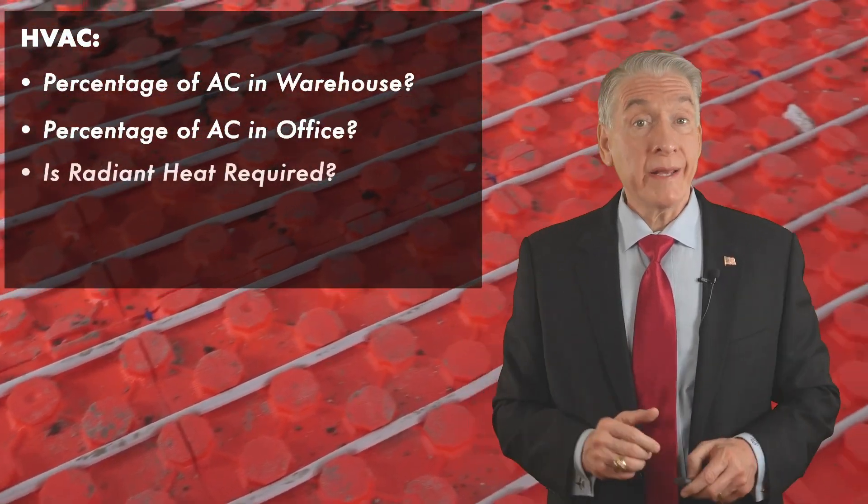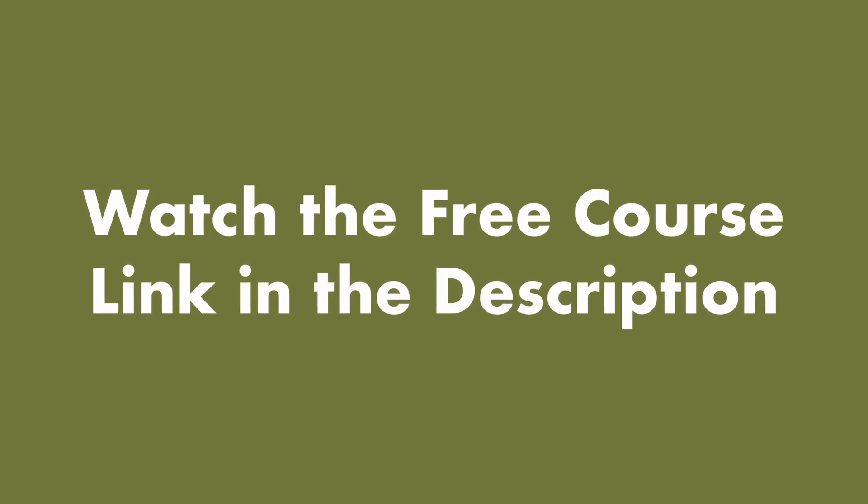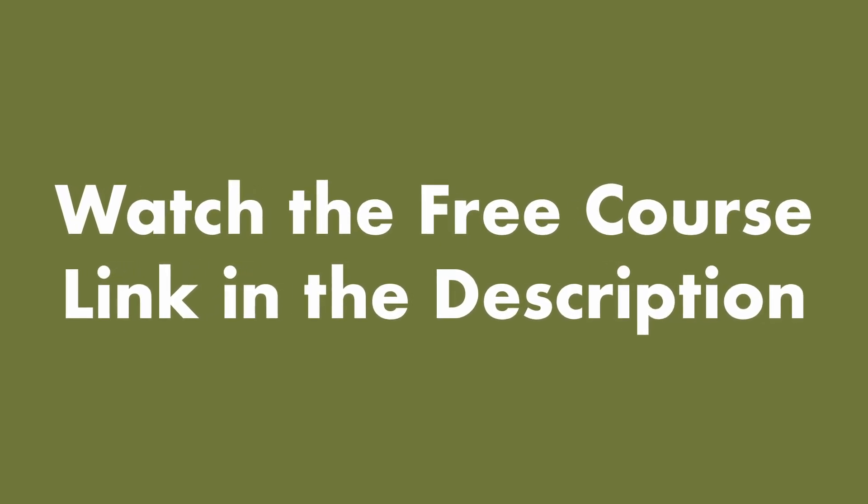Do you need radiant heat? Something to think about. Get free access to the full online course — click the link in the description to begin your journey to stress-free CRE.